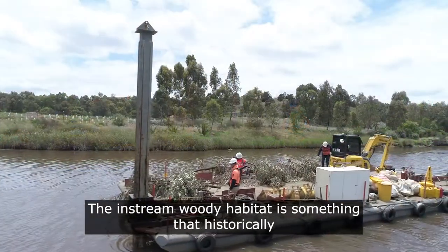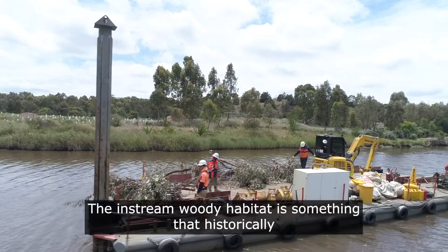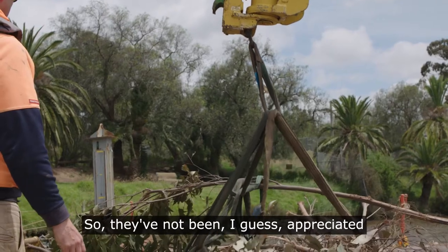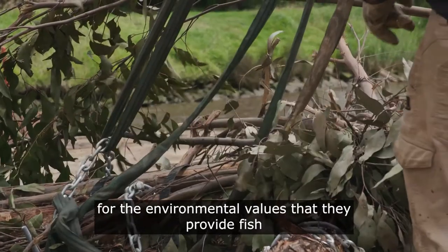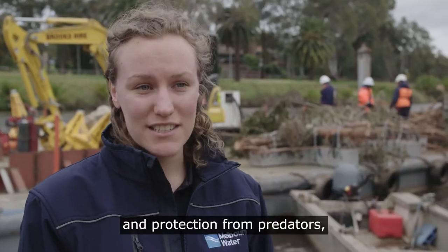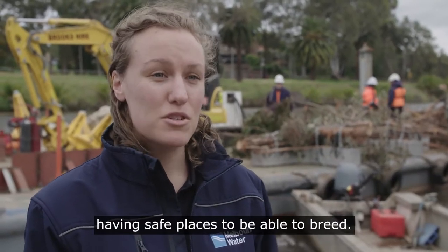The in-stream woody habitat is something that historically has been removed from rivers, so they've not been appreciated for the environmental values they provide fish — in terms of protection from occurrence, protection from predators, and having safe places to be able to breed.